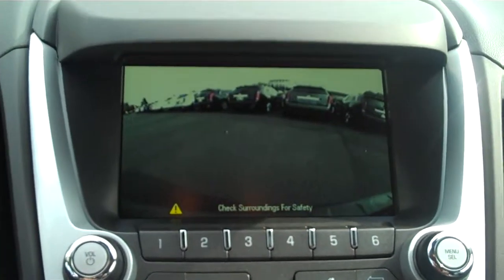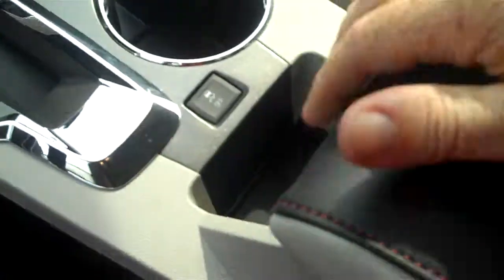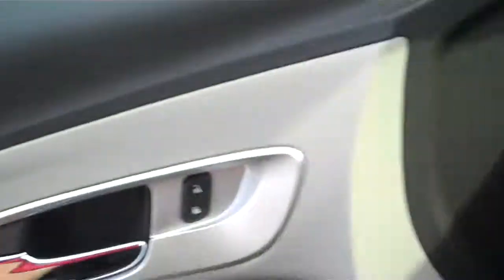Put it in reverse and you'll notice you get a nice rear view camera. Inside the middle console is a USB iPod port, so you can plug in all your extra audio accessories.